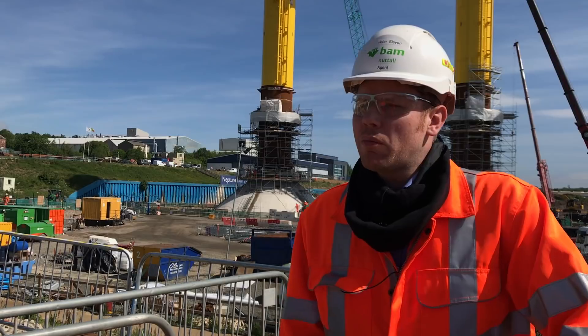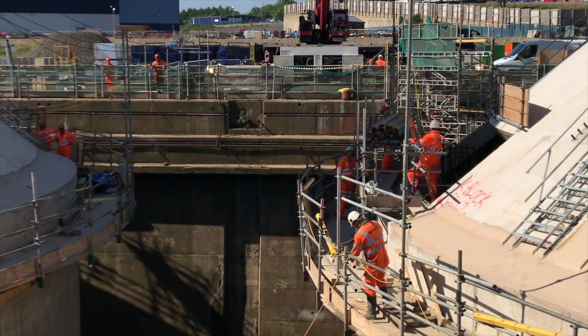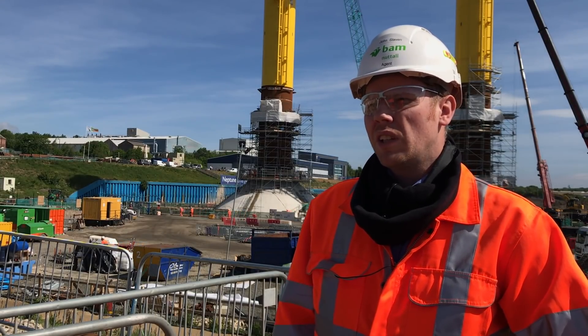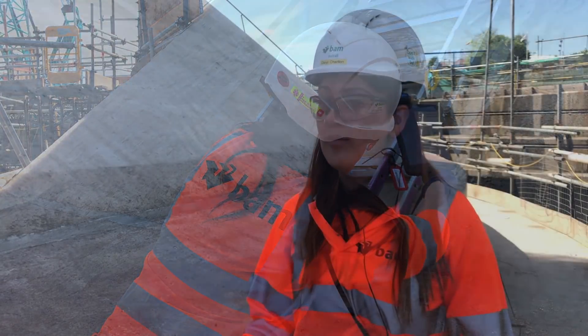Our engineers are using BIM 360 Field mainly for the quality recording side of the project. All of our inspection and test plans and certificates are on BIM 360 Field. With your iPad, you have it at the tip of your fingers. You can go out and you know what specifications and what drawings you need and how you actually build the job, and as you go you can get photographic evidence.